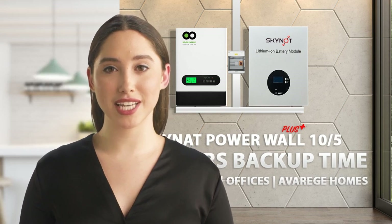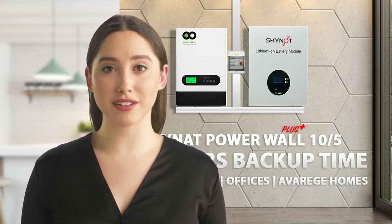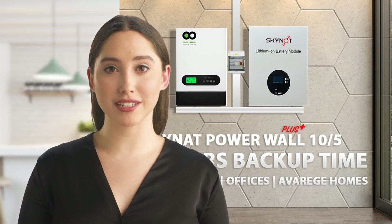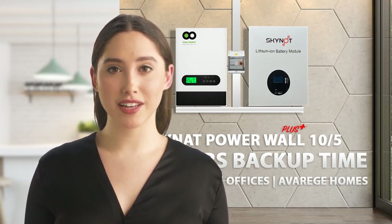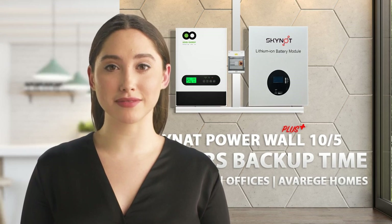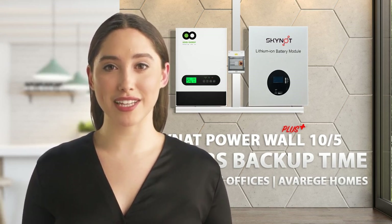Then for those who would like to run more items or heavier items such as a microwave or kettle, there is the Skynet Powerwall 5 and Powerwall 5 Plus, which allows you to connect appliances amounting to 5,000 watts and can run these for up to an hour on the standard 4,800 watt-hour battery bank, or up to two hours on the 9,600 watt-hour battery bank. Remember, battery storage can be increased to up to six modules for more backup time.